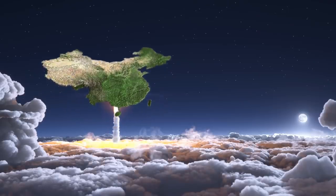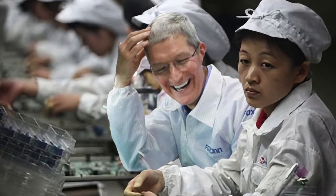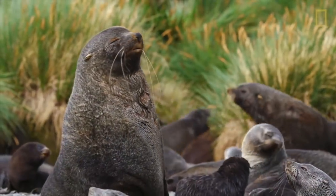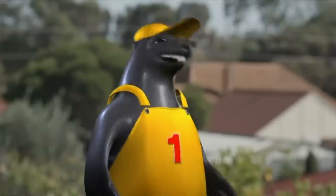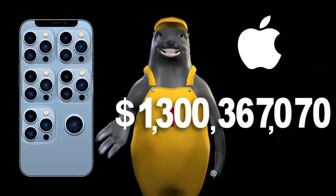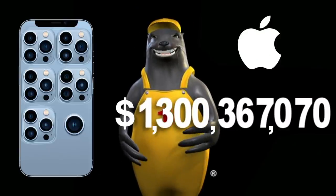That's right, ever since China lifted off into space, we've had to transition from slave labour to seal labour. In fact, we have so much faith in our new aqua mammal friends that we'll even let them set the price. Hey Roof Seal, how much is the iPhone 100? 1-300-36-7-0-7-0. Roof Roof! Oof, that's a lot even in future money.